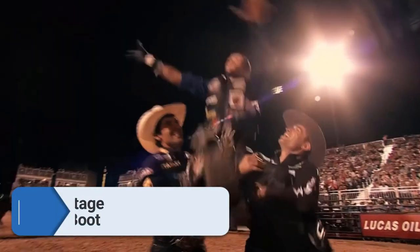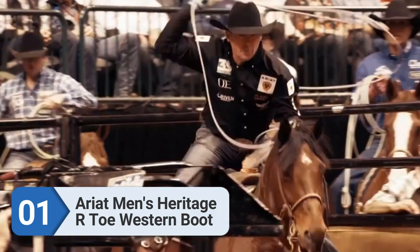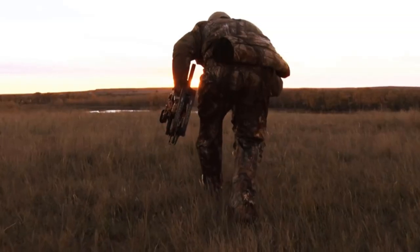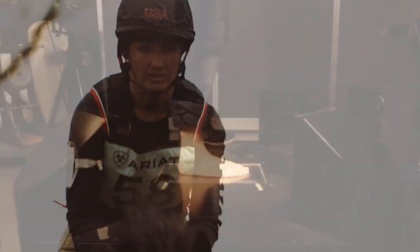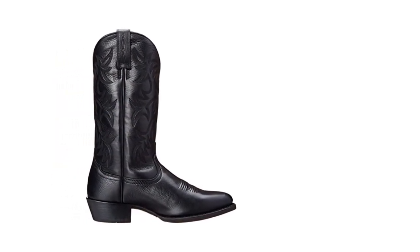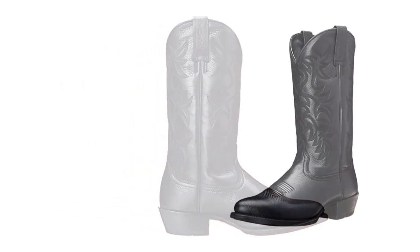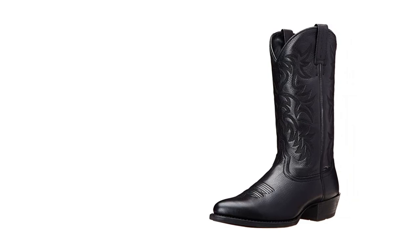Number one: Ariat Men's Heritage RTO Western Boot — the best cowboy boots you can buy this year. These boots channel a patriot military aesthetic into the best cowboy boots for men. Ariat is known for merging cowboy boots with modern workwear, so it's not surprising you get the best of both worlds with a stylish modern digital camo print over the rugged antique matcha suede material.